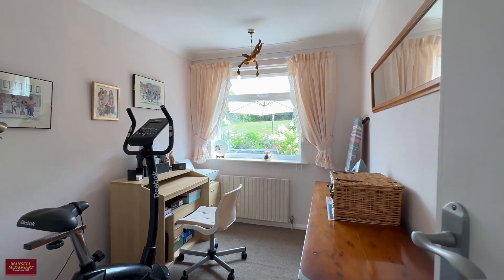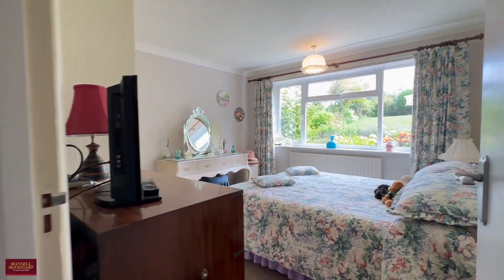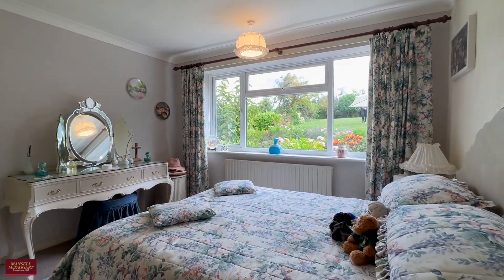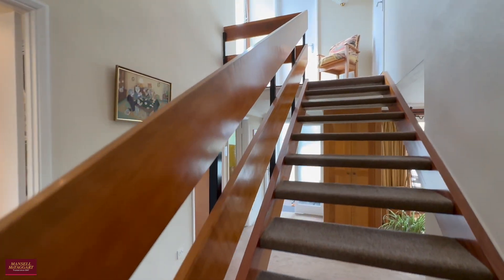Bedroom three is the smallest of the three/four bedrooms but is still a very comfortable single or an ideal home office. Then there's another suitably sized double bedroom on the left-hand side of the property. It's nice that all three bedrooms benefit from the view over the garden, and the second bedroom also has some built-in storage.